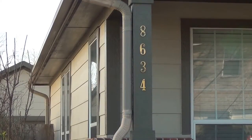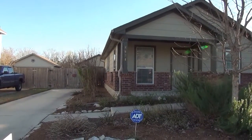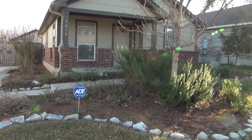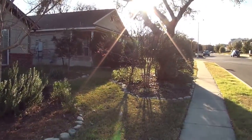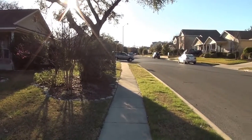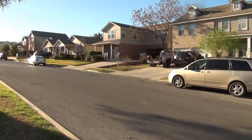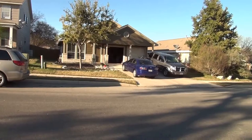I'm at the house at 8634 Sunny Oaks in the Mainland Square subdivision. Gonna give you a 360 of the neighborhood here. This subdivision is very close to Bandera, so you have easy access to the Medical Center, USAA, UTSA, and 1604. Fortin is also not too far away.